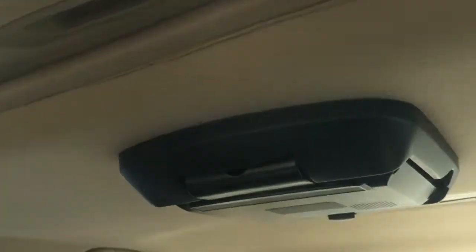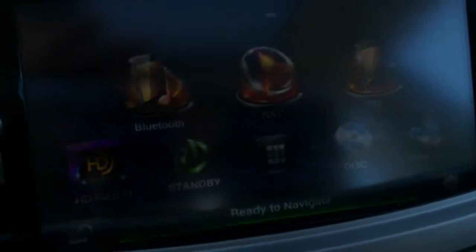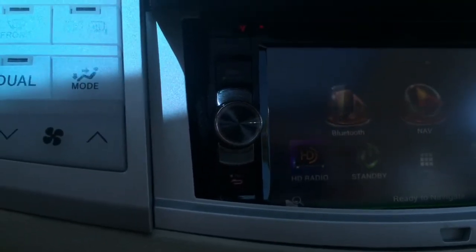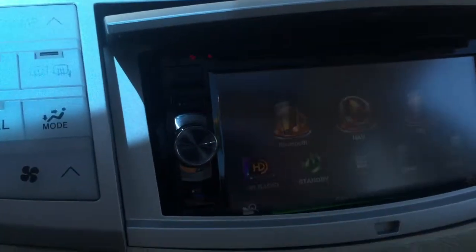It has this really nice ventilated leather interior. It does also have an overhead DVD player, moonroof, and an upgraded stereo system that features Bluetooth navigation, HD radio, USB connection, and of course a backup camera.